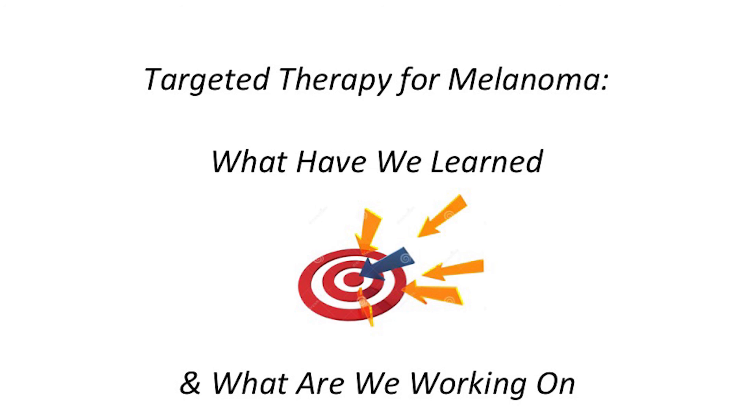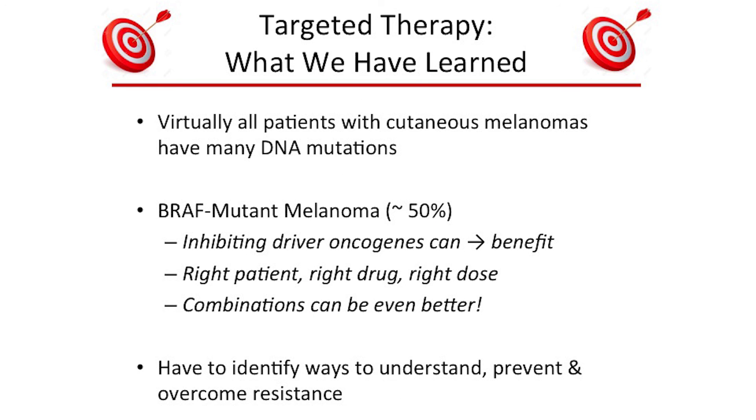To summarize what we've learned: almost every patient with cutaneous melanoma has many different DNA mutations. We've shown proof of concept — with the BRAF mutation as the primary example — that inhibiting the mutations driving tumor growth can have clear clinical benefit, often shrinking tumors with very few side effects. The keys are finding the right patient, the right medication, and the right dose. Combining different drugs, as with BRAF and MEK inhibitors, can be better than individual drugs alone. But limitations exist: to overcome resistance we have to understand it, and if we do, we think we can develop rational approaches that are safer and more effective.